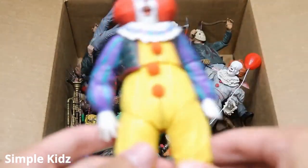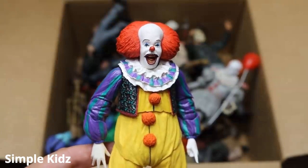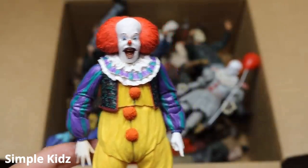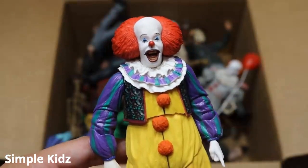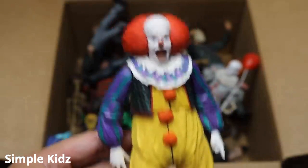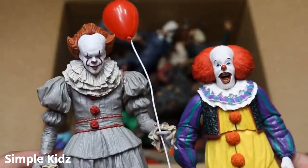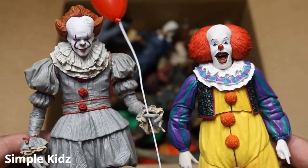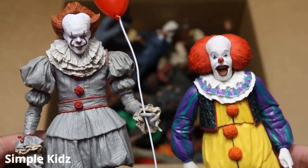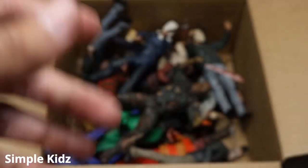The first figure we have is the brand new NECA Pennywise. This is the first version — the Tim Curry Pennywise, not the remake. I don't even remember the year this was released. This figure is very nice, very good detail. This figure has not made an appearance in a setup video, so maybe in another week and a half or two he'll make a debut in the WWE figure setup. Then we have the 2017 Pennywise edition. Which one do you guys like better — the 2017 remake or the original? I think they're both bad. I love the original so much. It made me laugh more than anything.